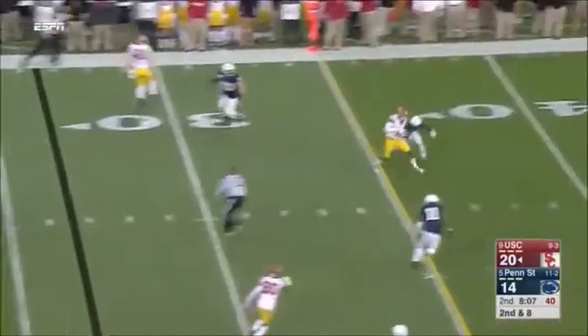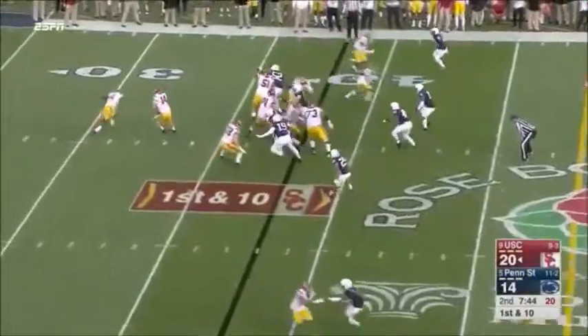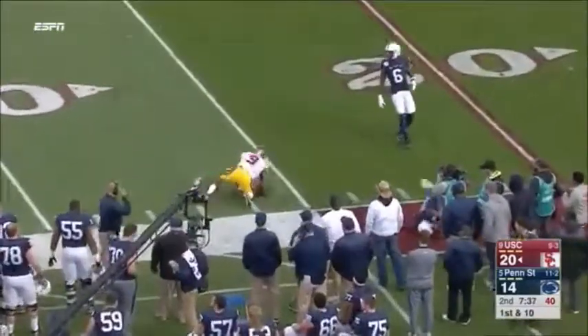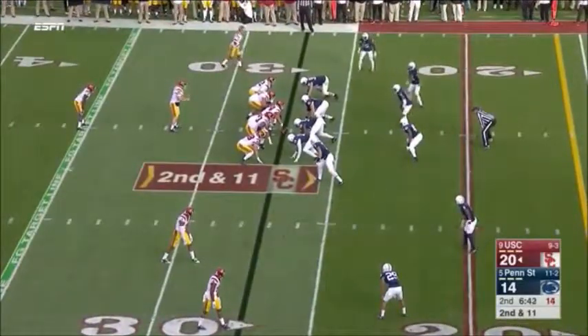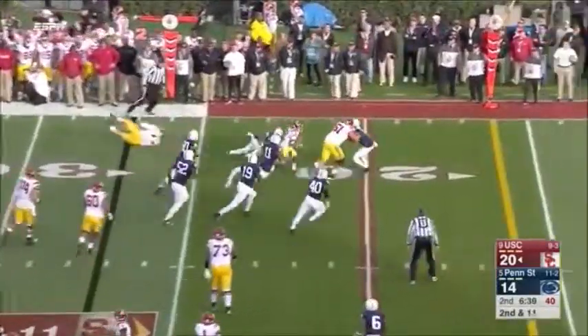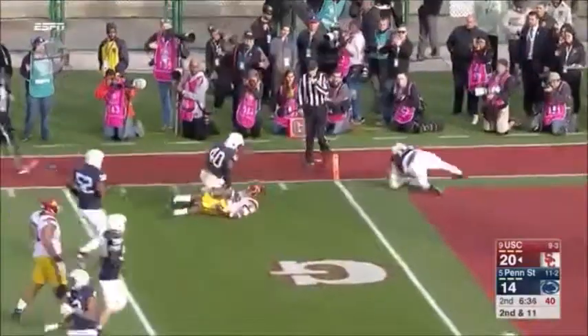Second and eight, a slant and a catch by Rodgers. Darnold on the move again, flips it downfield. Smith-Schuster comes back and makes a leaping catch. Adoree's in the game again, motions across to the left side — got some single coverage. They flip it to him, he makes the catch. Jackson weaving through traffic, spinning down inside the five.